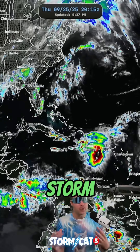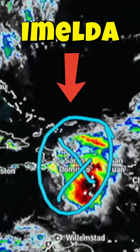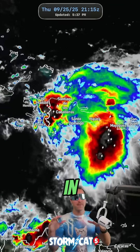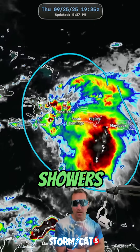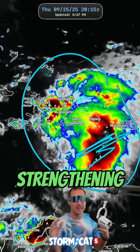Taking a look at where future storm Imelda is right now, it's sitting over Puerto Rico right there. That's where the center is, but it's still over a thousand miles away from the U.S. coastline. If we zoom in, future storm Imelda is looking ridiculously healthy tonight. We've got showers and storms on the west side, on the east side, and a lot of lightning as well, which indicates strengthening.